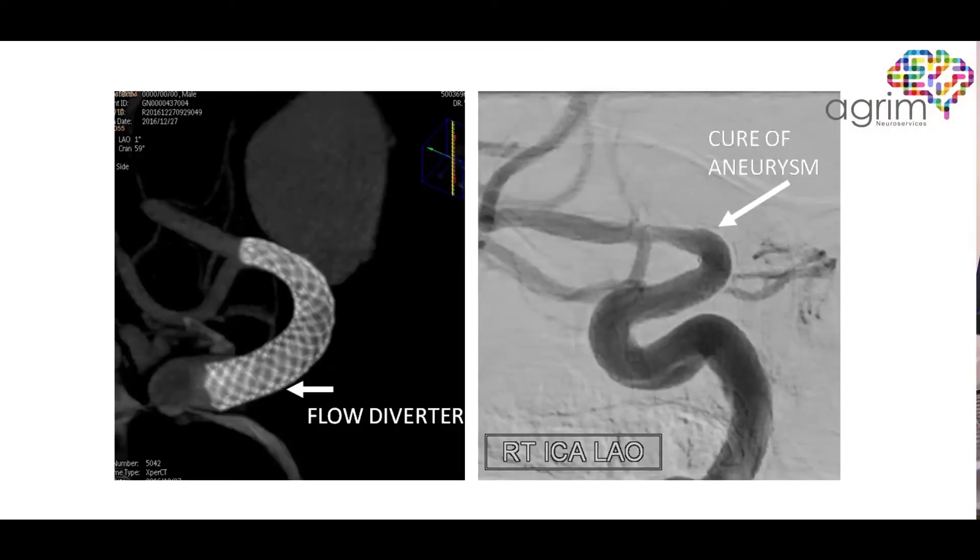After the procedure, we usually observe the patient in hospital for one or two days, but most of these patients can go back to their normal lifestyle from the very next day. We do a check angiography after six months to look at the status of the aneurysm, and according to the literature as well as our own experience, most of these patients are completely cured by that time.